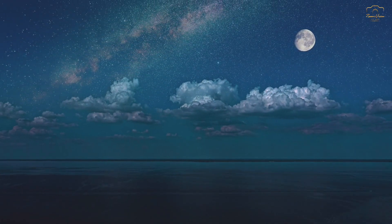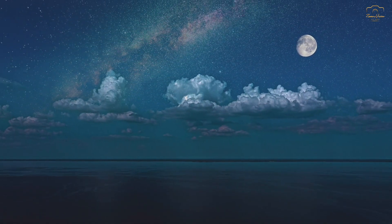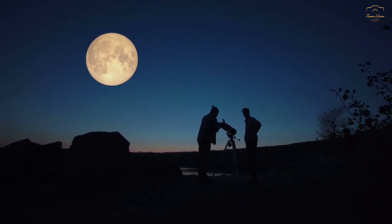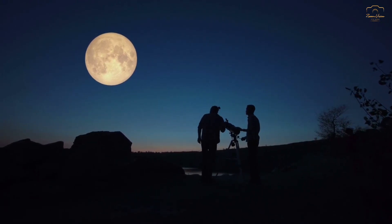We often see the moon and are familiar with how the moon looks from the earth. However, have you ever wondered why we only see one side of the moon from the earth?